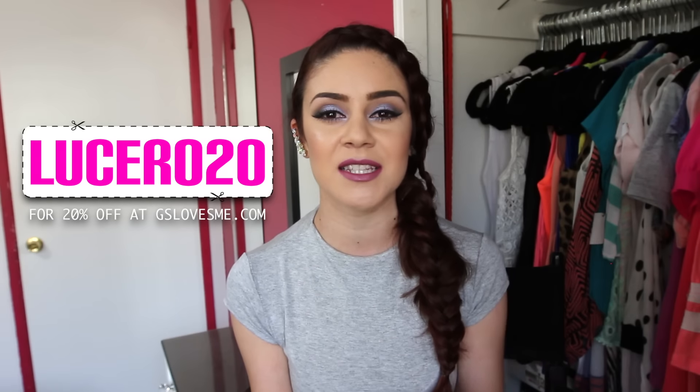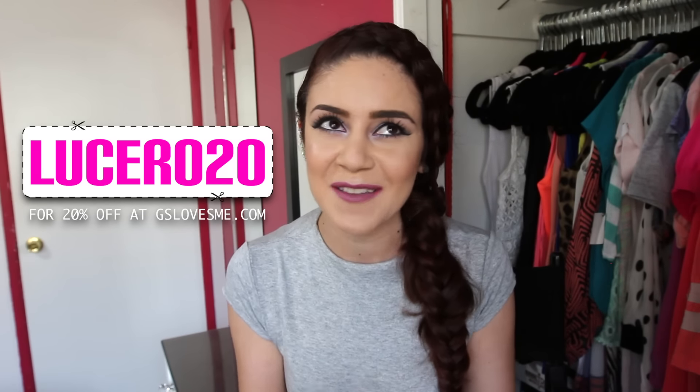Hey guys, welcome back to my channel! Today's video is a super exciting one because it's a collaboration with gslovesme.com. I'm going to show you a huge haul of the things I picked up from their website for the summer. They also hooked it up with a coupon code — from now until July 27th, use my coupon code lucero20 to save 20% off your entire purchase.